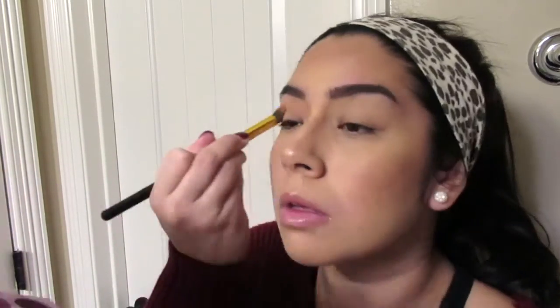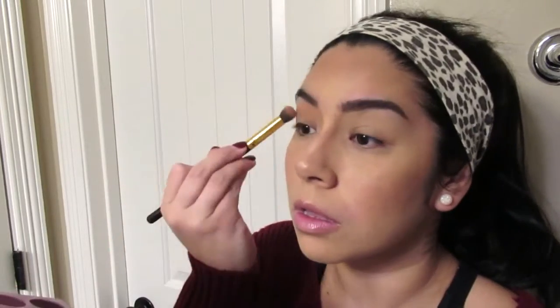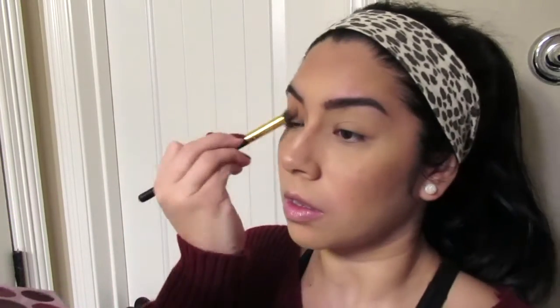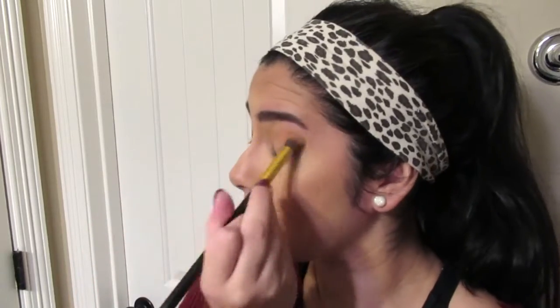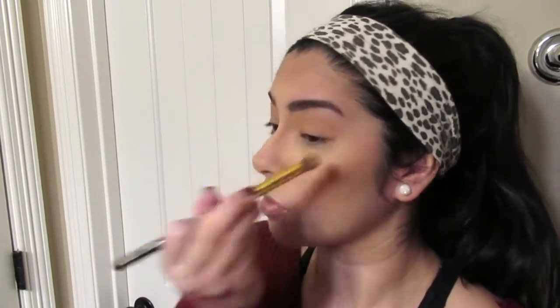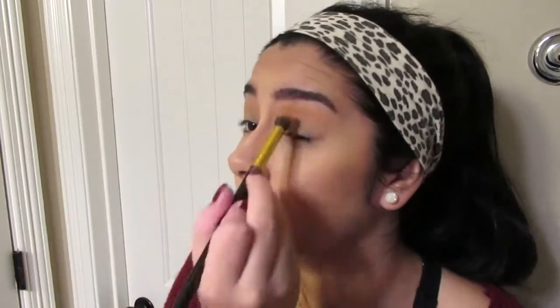Now I'm using an eyeshadow palette from Makeup Revolution — I think that's what it is; I need to double-check and I'll leave the right one linked below. I love using it for eyeshadow and also for some of the shades as a highlighter. I'm just using like an orangey color for my eyes, and that's it — super simple, super easy.